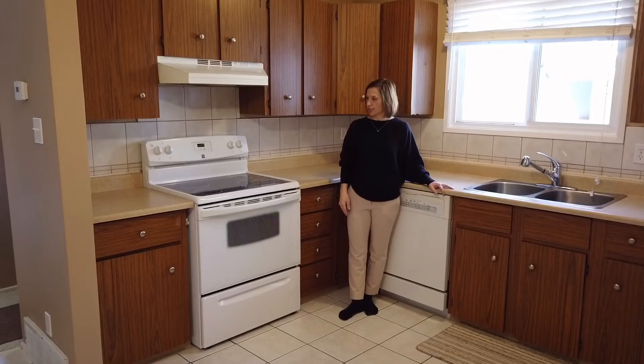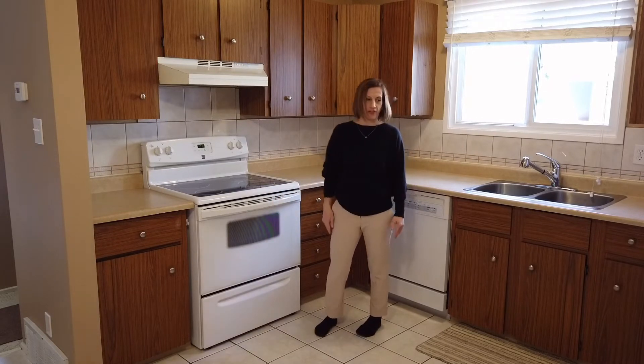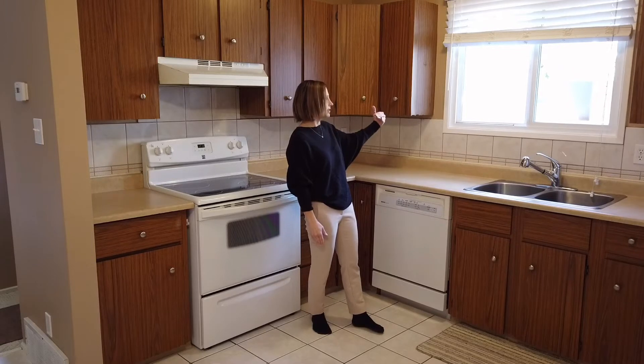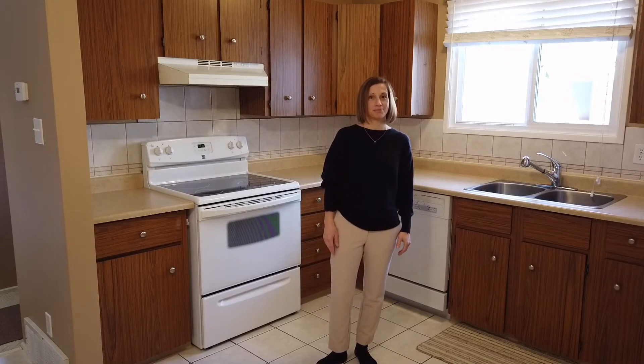The kitchen is quite clean, with a newer dishwasher and new stove. It has lots of cabinets, nice bright sun coming through, and enough space for a kitchen table.